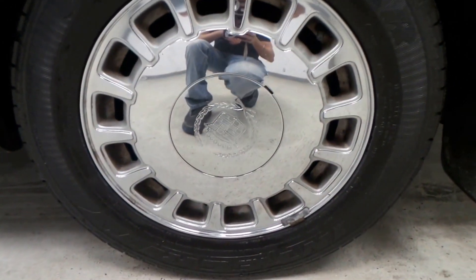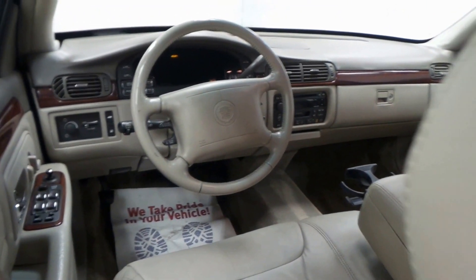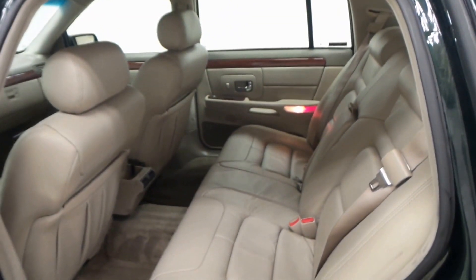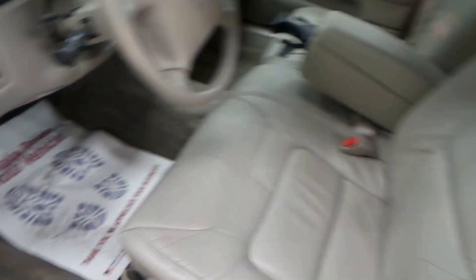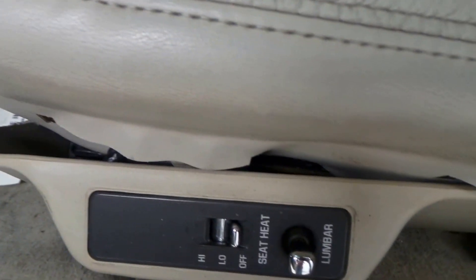There's the Goodyear tire and a 16-inch chrome rim. There's the backseat — all leather interior. This is the front, super roomy backseat. Of course, it being a Cadillac, you're not going to get much more room in a car than a Cadillac.